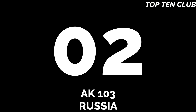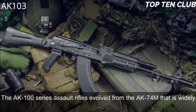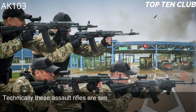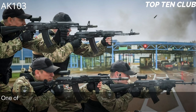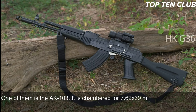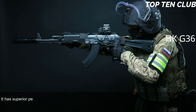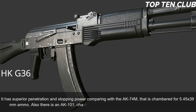Number 2: AK-103, Russia. The AK-100 series assault rifles evolved from the AK-74M, widely used by the Russian Army and many other countries. Technically these rifles are similar to the legendary AK-47 but feature improved production technologies and new materials. The AK-103 is chambered for 7.62×39mm — the original ammunition of the AK-47 — which offers superior penetration and stopping power compared to the AK-74M's 5.45×39mm round. There is also an AK-101 chambered for standard NATO 5.56×45mm ammunition.